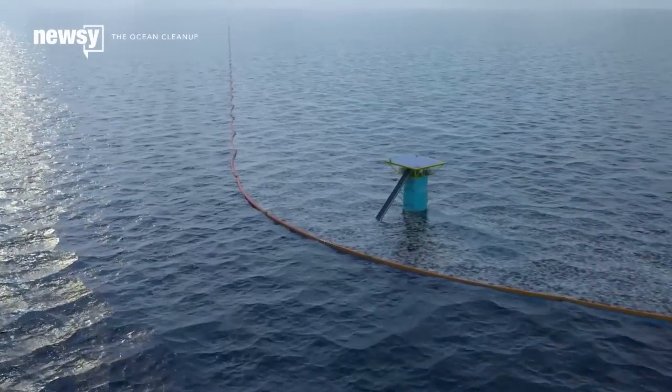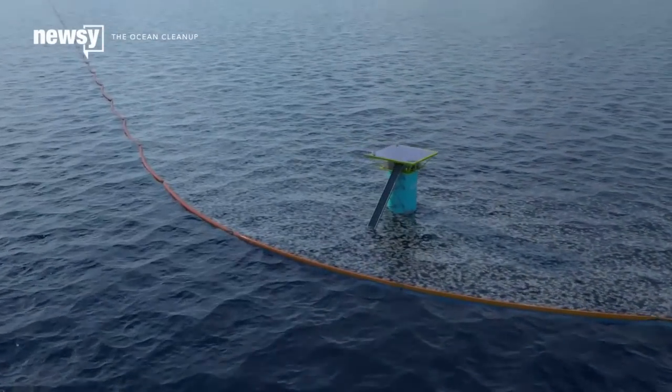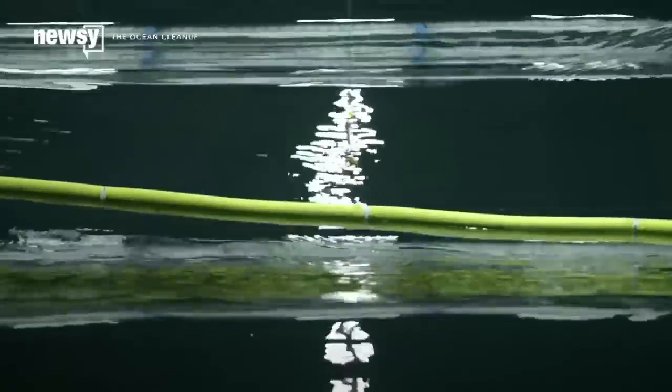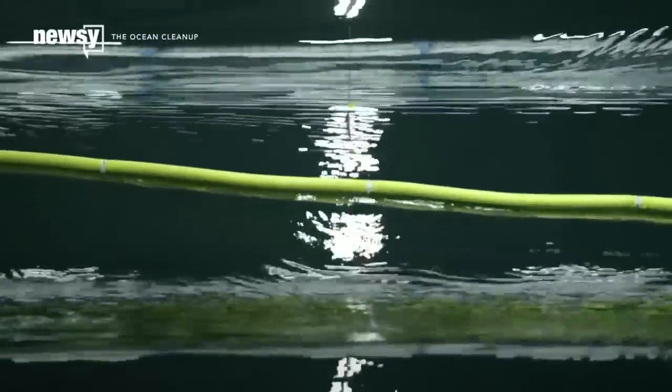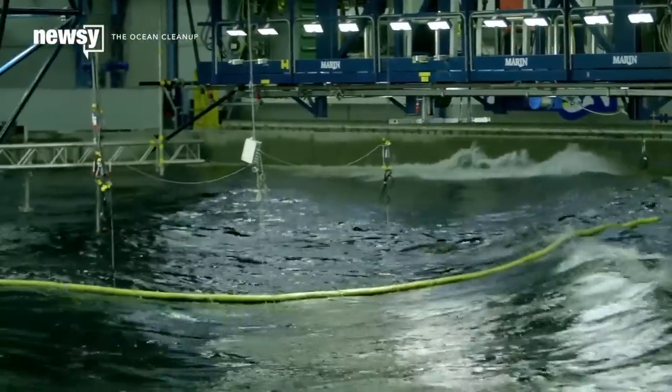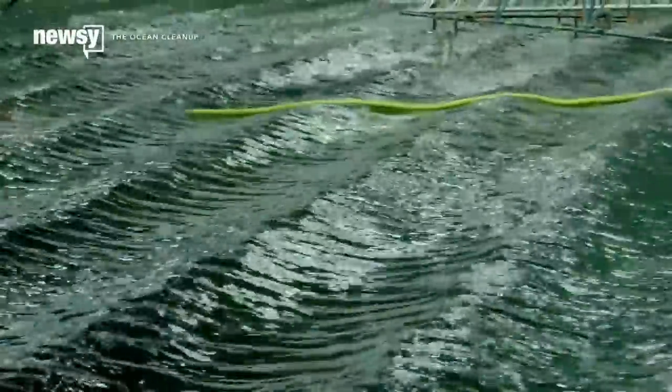The Ocean Cleanup project wants to filter it out. It proposes giant V-shaped barriers right in the middle of the garbage patch, which would comb the trash out of the ocean currents. When it graduates from its proof-of-concept versions to its full-size filters, Ocean Cleanup claims its technology could reduce the Pacific Garbage Patch by half within a decade.